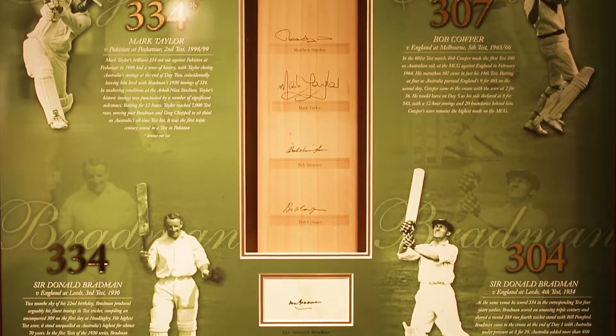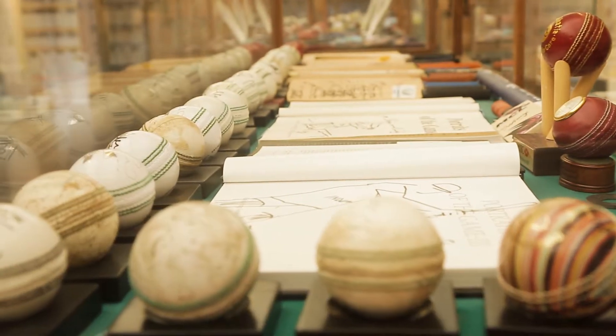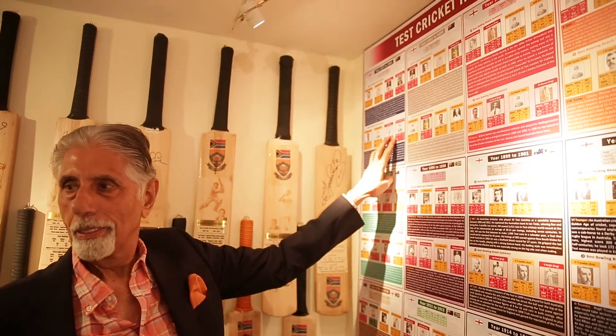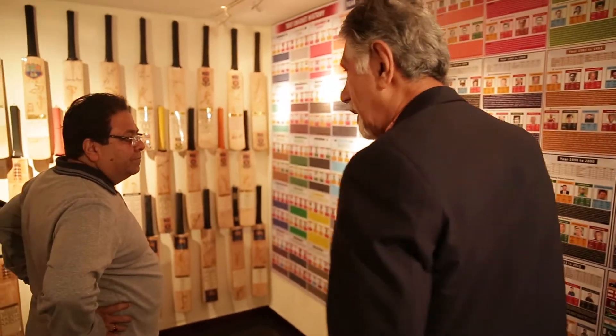You may call it a museum, you may appreciate the archival value of this museum, but to me it's like a university. You get to learn the kind of details, data, and records which, for a student of cricket, is something he can really gain knowledge from in abundance if he visits this museum.